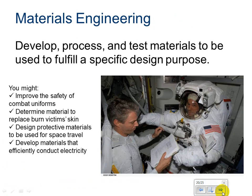Materials engineering — develop, process, and test materials to be used to fulfill a specific design purpose. You might improve the safety of combat uniforms by understanding materials and how they work — whether they're light, heavy, or bulletproof. You could determine material to replace burn victims' skin, design protective materials for space travel, or develop materials that efficiently conduct electricity. You learn all about materials and their properties and then apply them across various disciplines.